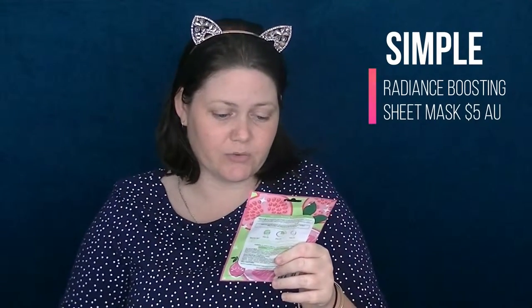This is a new mask — the Radiance Boosting Sheet Mask with Naturally Derived Fruit Enzymes. It has no artificial perfume or colour, no harsh chemicals, no alcohol, no added parabens or phthalates, no mineral oils, and no animal-derived ingredients — so I guess that's vegetarian? It's 100% natural and biodegradable cotton, which I absolutely love.